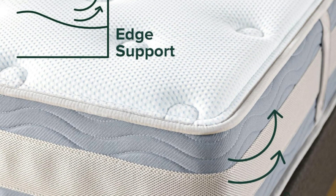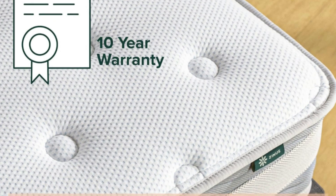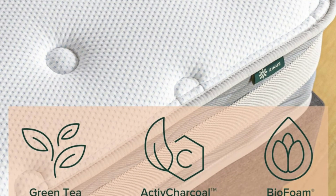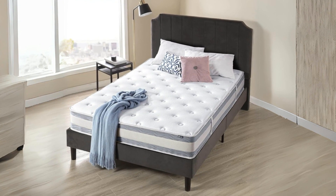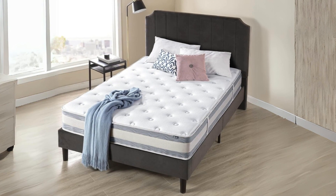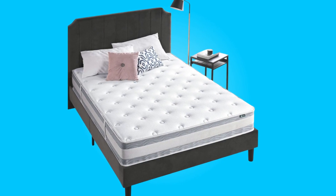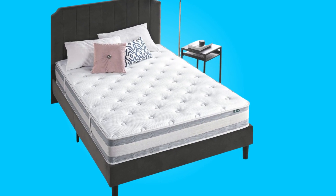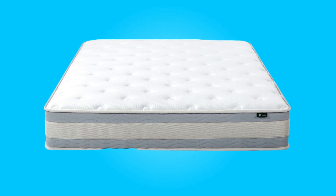Number 1: Cooling Technology. One of the standout features of this mattress is its cooling technology. The cooling swirl memory foam and independent coil system work in tandem to eliminate excess heat buildup, ensuring a cool and comfortable sleeping environment. This is particularly advantageous for those who tend to sleep hot or share a bed with a partner, as it minimizes heat transfer and motion disturbance.